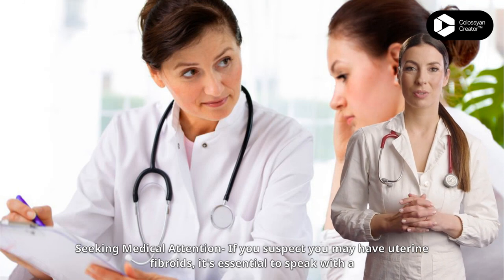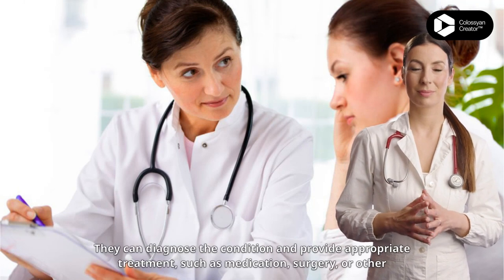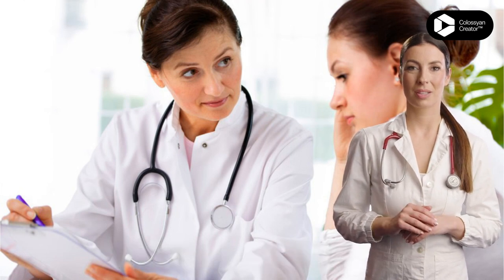If you suspect you may have uterine fibroids, it's essential to seek medical attention and speak with a healthcare provider. They can diagnose the condition and provide appropriate treatment such as medication, surgery, or other procedures.